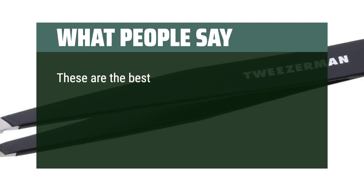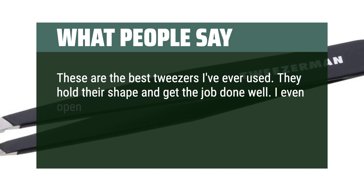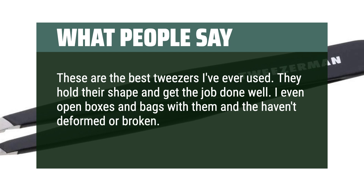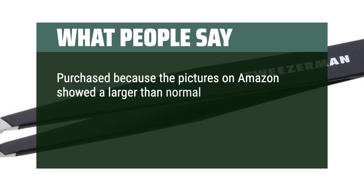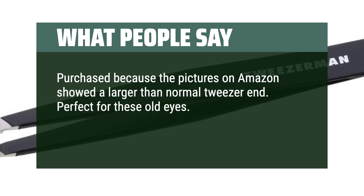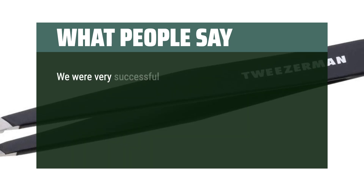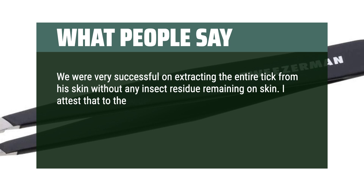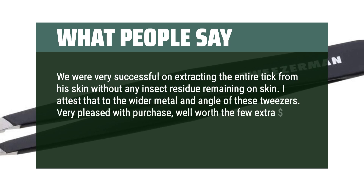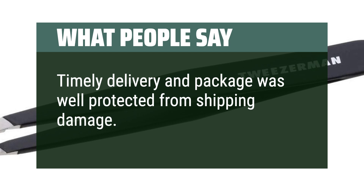What people say: these are the best tweezers I've ever used. They hold their shape and get the job done well. I even open boxes and bags with them and they haven't deformed or broken — A-plus product. Purchased because the pictures on Amazon showed a larger-than-normal tweezer end, perfect for these old eyes. Just last week my guy had a real issue with a tick attaching itself to his chest wall, and we were very successful extracting the entire tick without any insect residue remaining on skin. I attest that to the wider metal and angle of these tweezers. Very pleased with the purchase — well worth the few extra dollars over a drugstore brand. Happy customer!